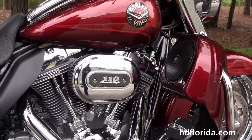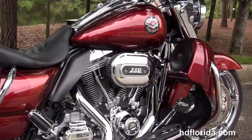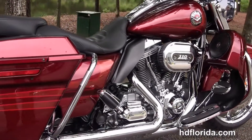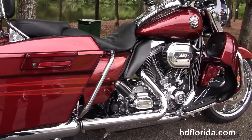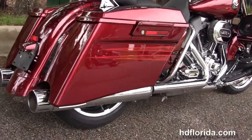We move back to the color matched lower fairings that have the integrated speakers in the glove boxes. It's got the rubber mounted air cooled Screaming Eagle 110 cubic inch Twin Cam engine with six speed transmission and the CVO foot controls.